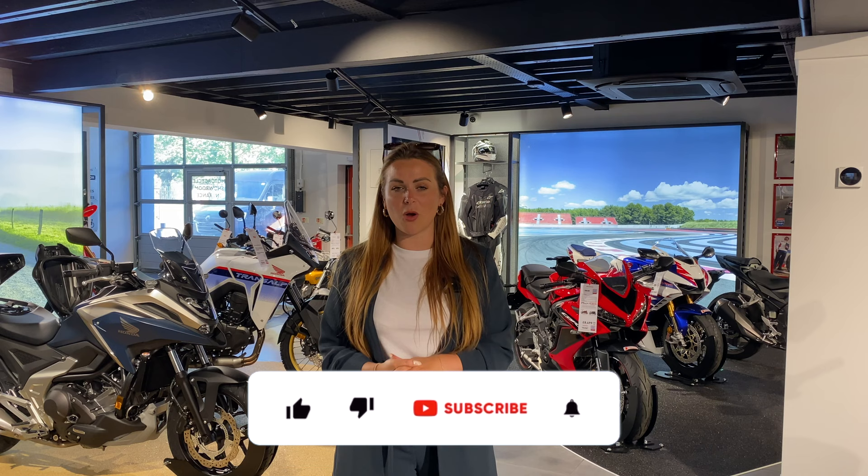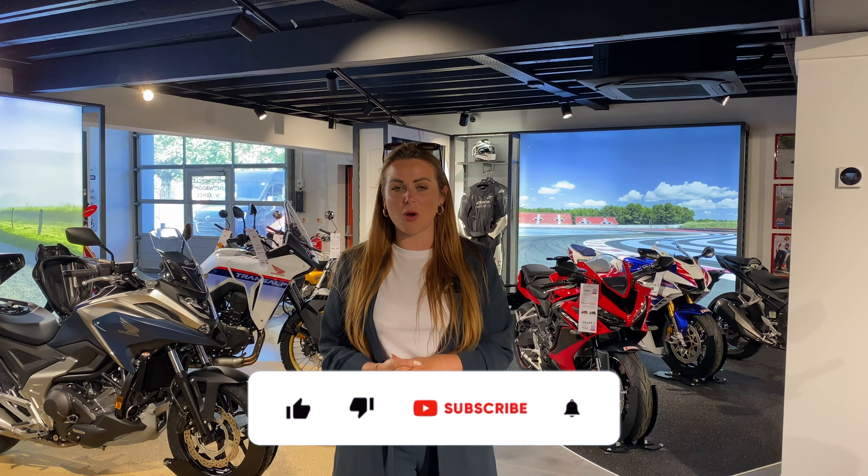If you'd like to come and see the bikes for yourselves, you can do that by popping down to Honda Motorcycles in Colchester. We'll pop all of the details down below. Thanks for watching this video — until next time, bye!